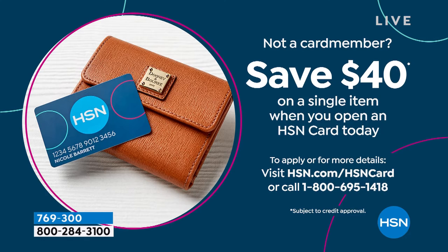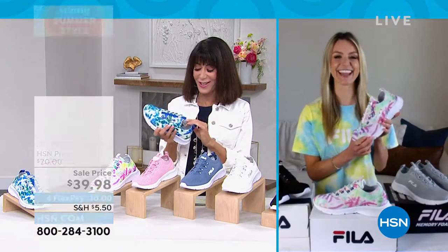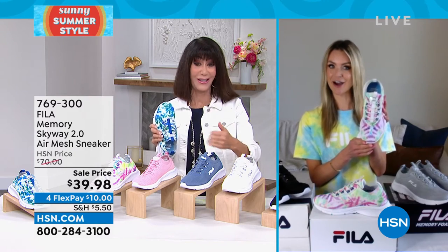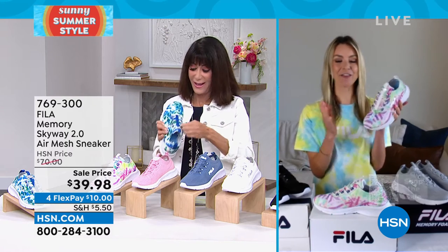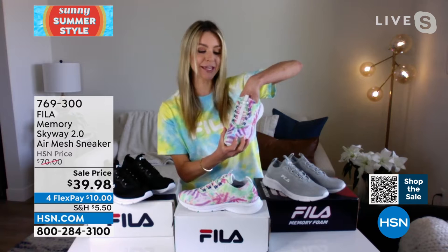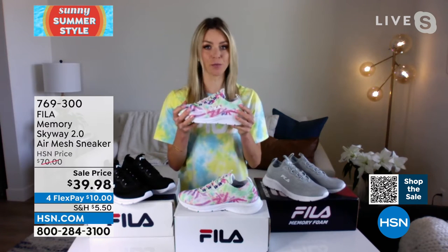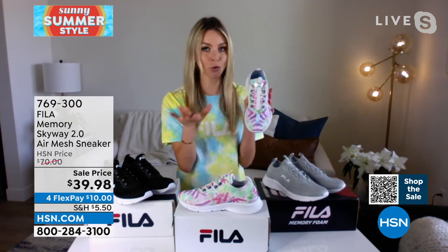They weigh nothing, they're so light. You might get your box in the mail and think they forgot to put the shoes in, they're so lightweight. We have fun summer colors plus practical black and solid white. You can dress sneakers up with slacks, jeans, dresses, or leggings — whether going to lunch, running errands, or heading to the grocery store, these shoes will keep up with your lifestyle.